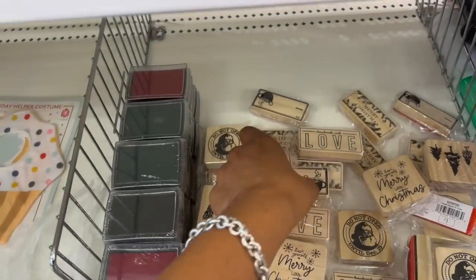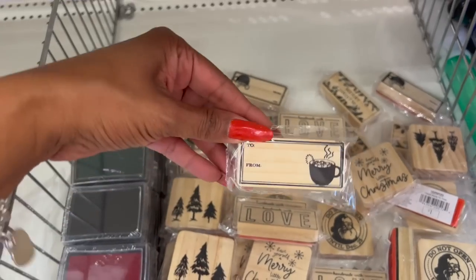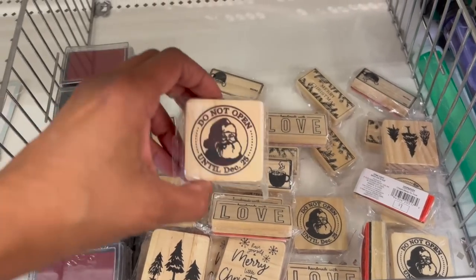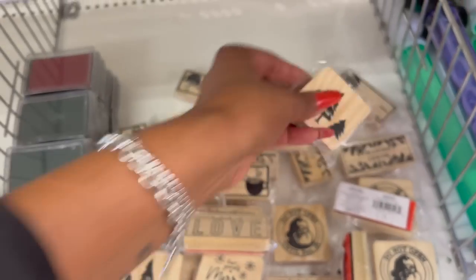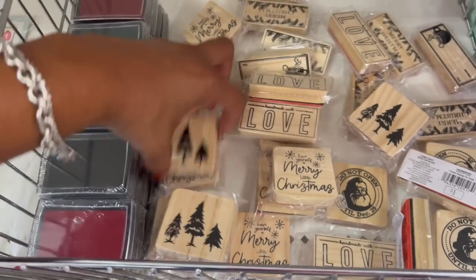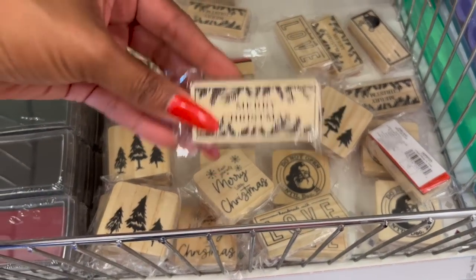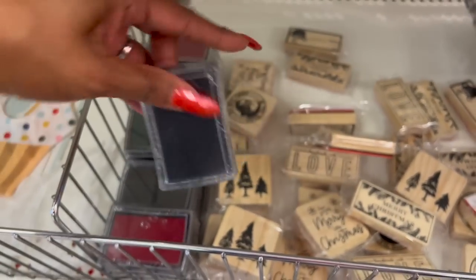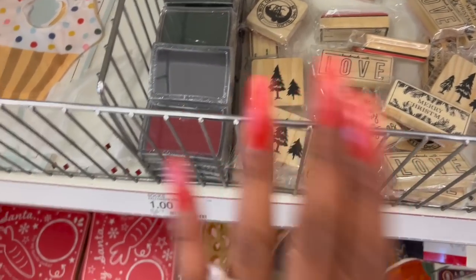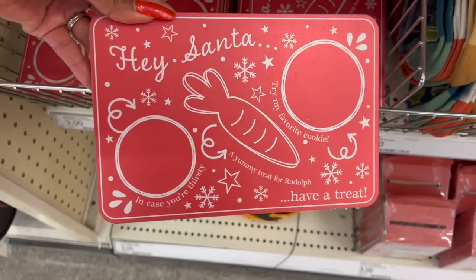They have stamps with a stamp pad for a dollar each. Options include 'Handmade with Love,' 'To and From,' 'Have Yourself a Merry Little Christmas,' 'Do Not Open Until December 25th,' Christmas trees, and 'Merry Christmas.' They also have matching stamp pads for a dollar in black, green, and red.